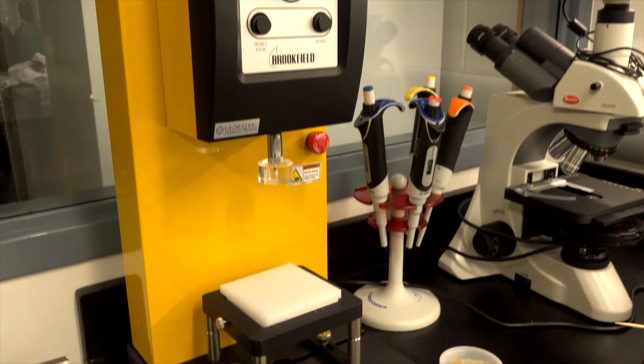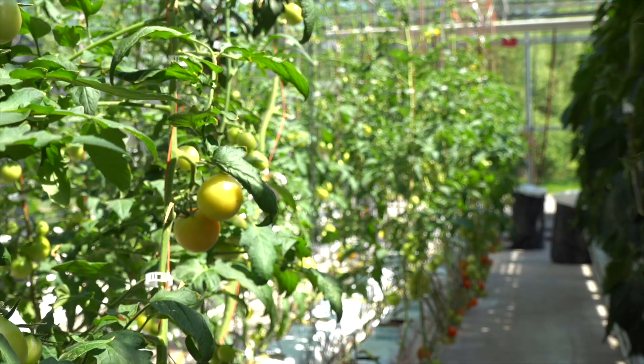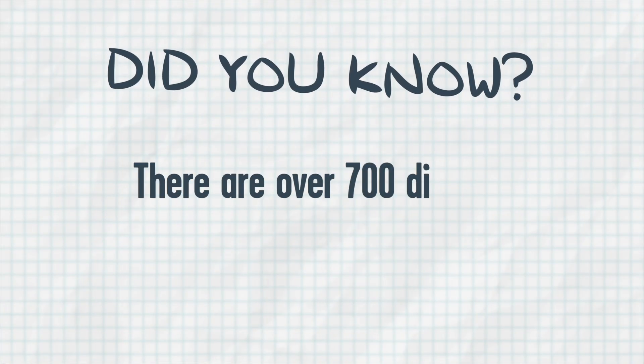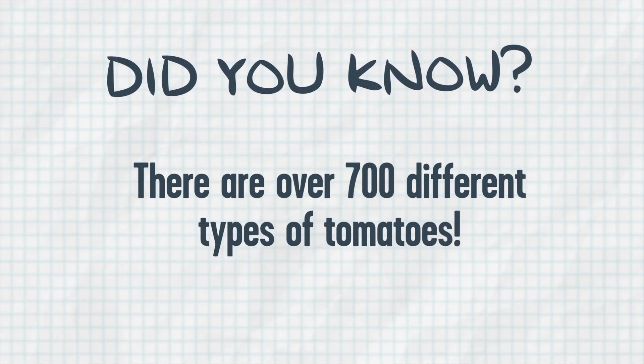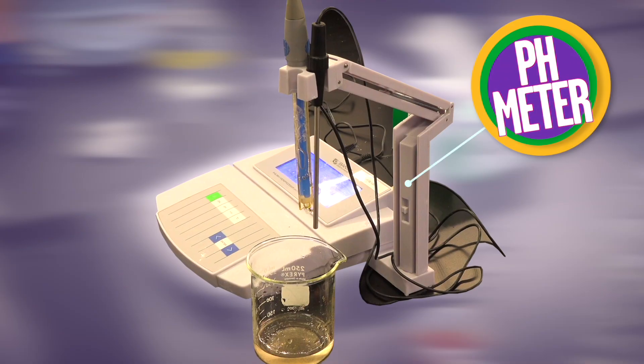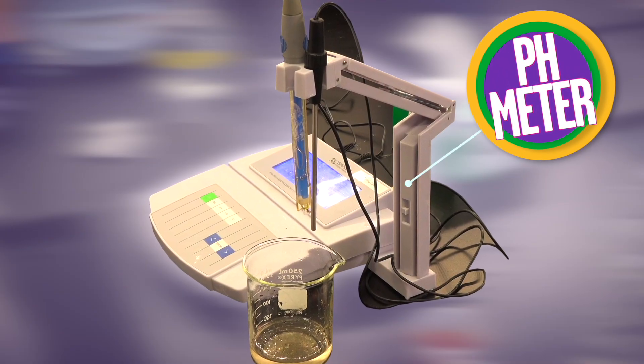We're here at the Food Quality Lab and we're going to do an experiment. We took some tomatoes from the greenhouse and we made some tomato juice. We're going to use our pH meter here to measure how acidic the tomato is.